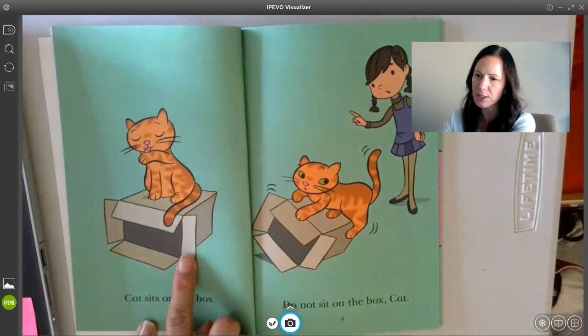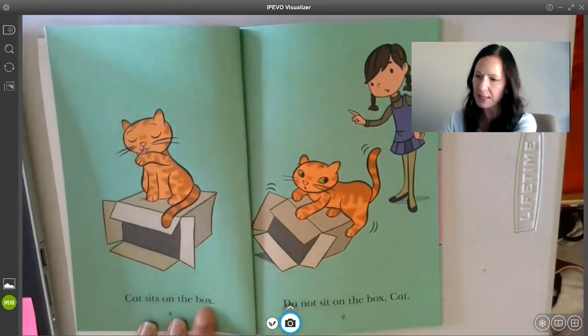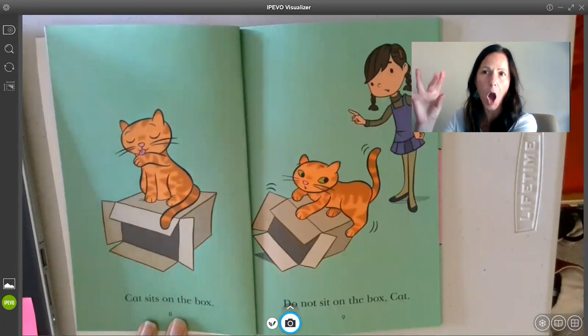So I looked at the picture and I noticed the cat is sitting on a box. Then I looked back down at my word — starts with B. I think this is a word I could even tap out: B... box. Cat sits on the box.